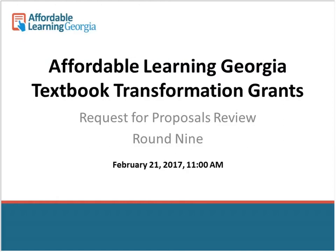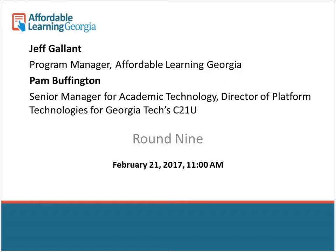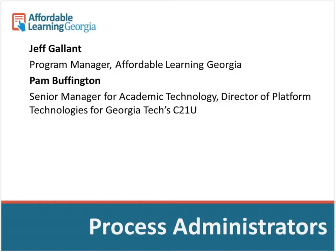The first part of this will be a slide presentation going through what the grants are. After that, we'll be sharing my screen and going into InfoReady Review, which is the grant application platform we're using. I'm Jeff Gallant, the Program Manager for Affordable Learning Georgia.